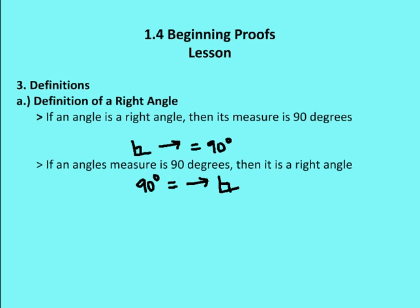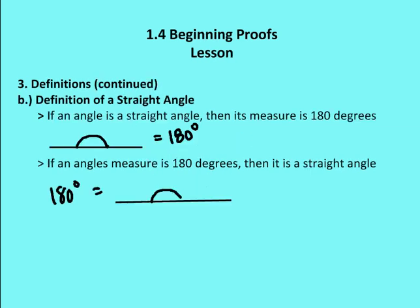Now let's talk about a couple of definitions. The definition of a right angle: if an angle is a right angle, then its measure is 90 degrees—and the converse is also true: if an angle's measure is 90 degrees, then it is a right angle. The definition of a straight angle: if an angle is a straight angle, then its measure is 180 degrees, with the converse also holding true. Definitions are always reversible.